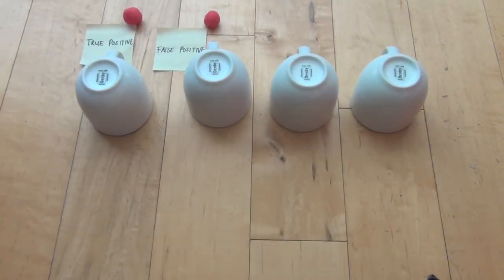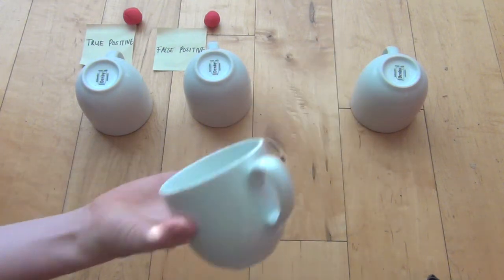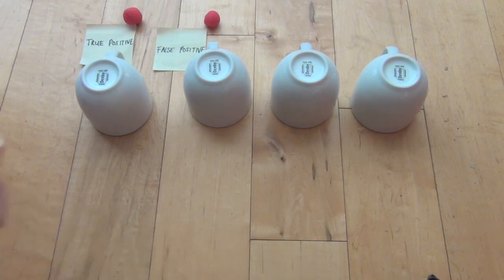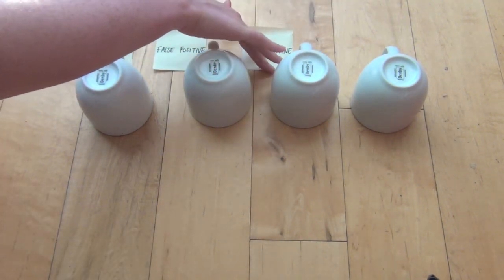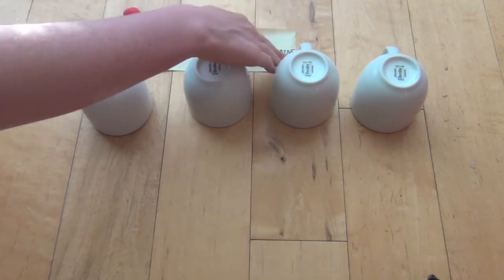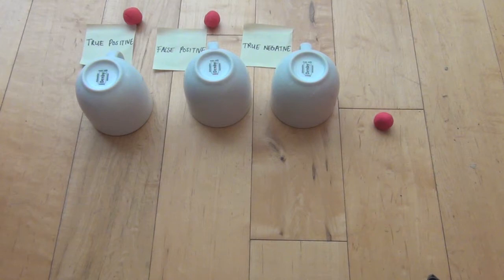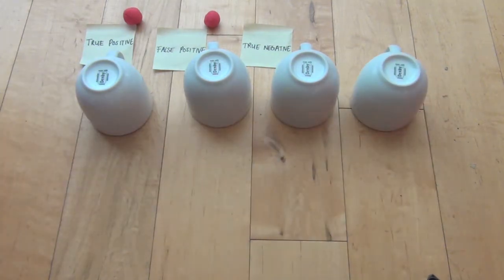On the other hand, you can test negative for something. Again, the test can either be right, in which case you will test negative and you are actually negative, so you have a true negative. But then the test can be wrong, and you will test negative but you do actually have the something, in which case it will be a false negative.